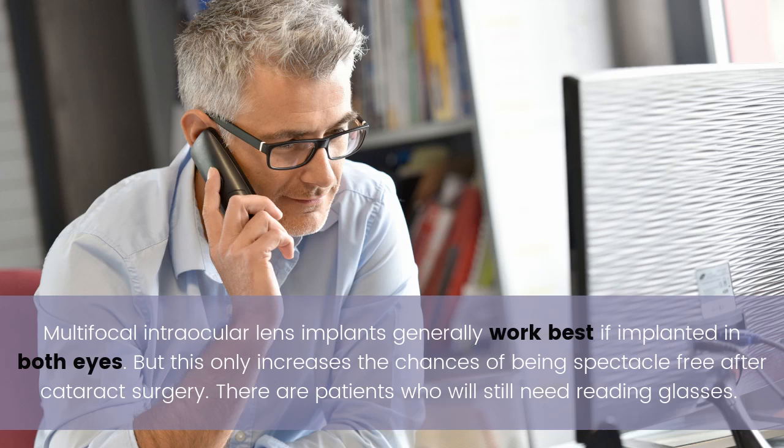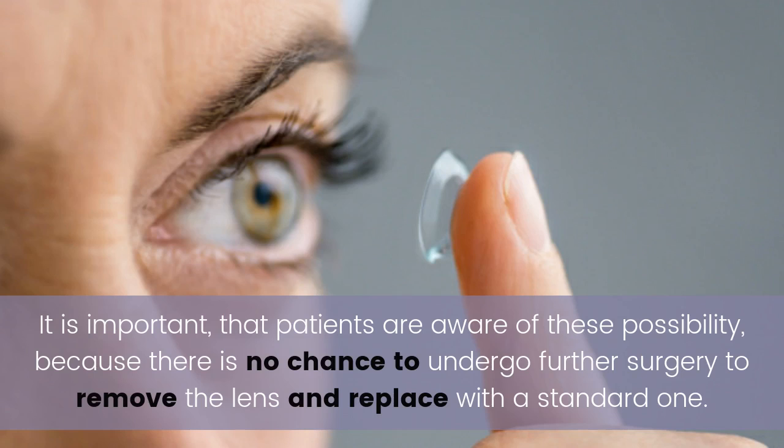Multifocal intraocular lens implants generally work best if implanted in both eyes, but this only increases the chances of being spectacle-free after cataract surgery — there are patients who will still need reading glasses. It is important that patients are aware of these possibilities, because there is no opportunity to undergo further surgery to remove and replace the lens with a standard one.